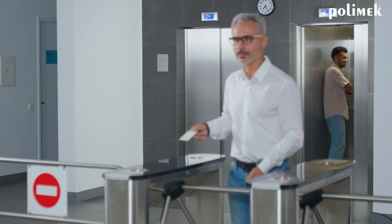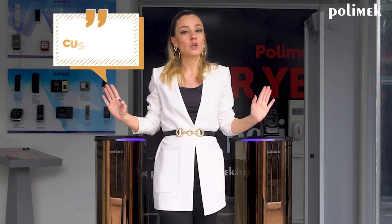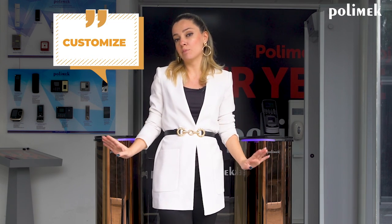With elegant design, the gates can be customized to match the design of your reception. Units can be installed on their own or in multi-builds.